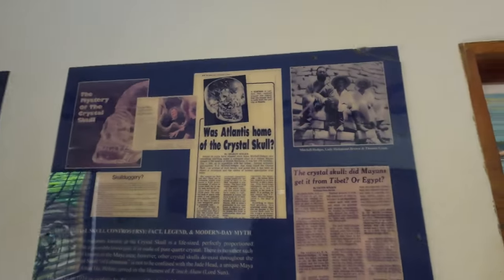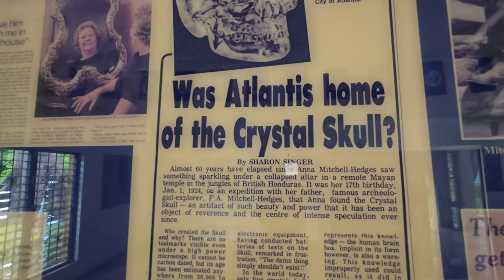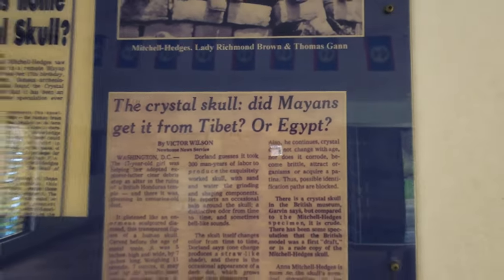Going back to the crystal skull — even though Mitchell Hedges was here in 1924, there was no mention of finding that crystal skull until his memoirs in 1954 in a book called Danger My Ally. Apparently some people believe it came from Atlantis, or maybe Tibet or Egypt. People still argue about it today, so let me know what you believe in the comments.